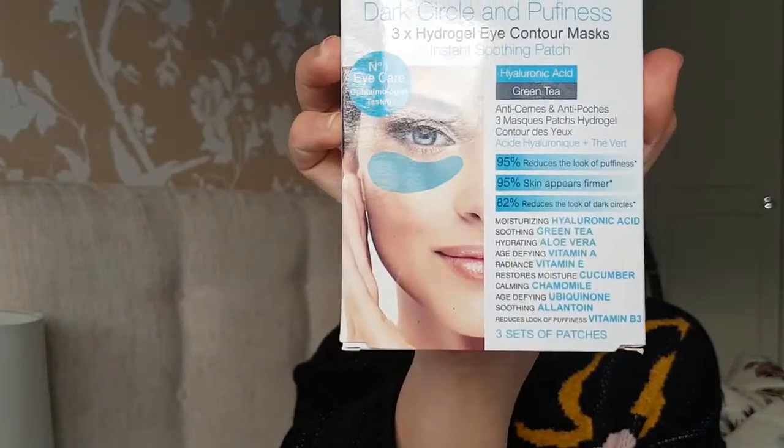Obviously there are a lot of products on the market that promise to do this, but I have three products. One of them is the Dark Circle and Puffiness Three Hydrogel Eye Contour Masks. If you've been following my Insta stories, you will probably see that I use these in the morning and they feel amazing. The best effect is to leave them in the fridge for about 10 to 20 minutes prior to putting them on.